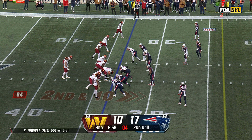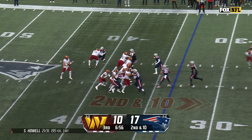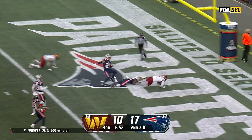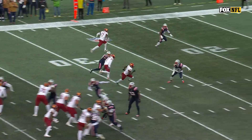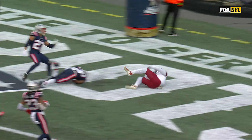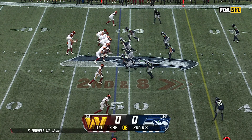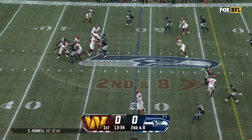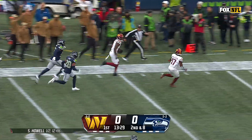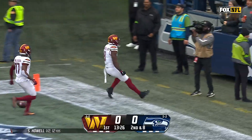It appeared there may have been some issues with the communication. Second down and ten — here's Howell going deep to the end zone and it's caught! Touchdown, Dotson! What a throw, what a catch! On second down, pressure comes — Howell in trouble, Howell sprints out and finds Robinson down the sideline. Robinson on the run, he's going to take it all the way for a Washington touchdown!